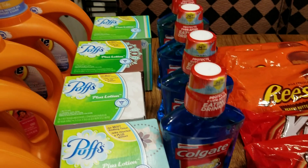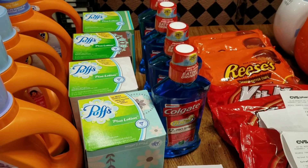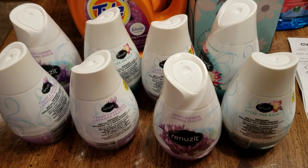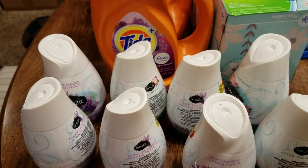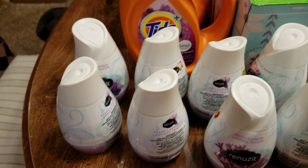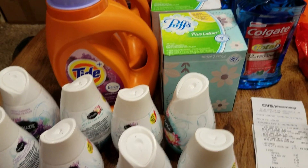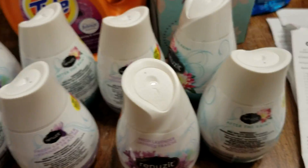The Colgate mouthwash was three dollars and ninety-nine cents, so with the coupon I paid two ninety-nine. I also bought the Renewzit — I had a coupon for buy four get two free, plus a dollar fifty off, and this week Renewzit was buy one get one free. I ended up getting all of it free. If you do the math you'll see how it ended up being free. This was my first haul and I'll take you to the receipt to show how well I did.